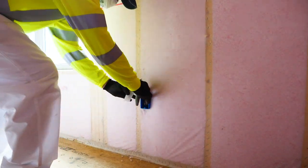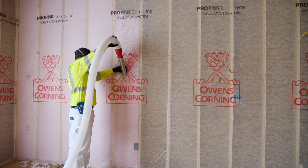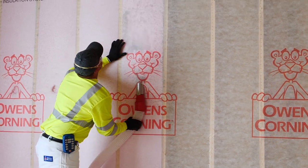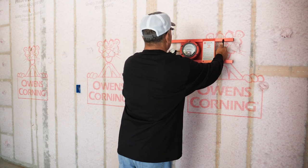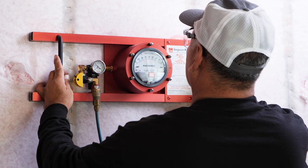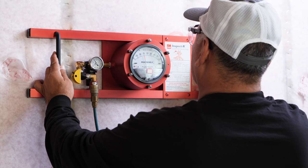In new construction, Owens Corning Pro Pink fiber technology flows easily around obstructions to create a perfect fit every time. With 40% of the typical exterior wall being odd-spaced framing, it's a great way to get custom insulation for odd-spaced wall cavities. The patented inspector gauge helps prevent underfilling or overfilling — just place it against the newly insulated wall to verify the R-value with no destructive sampling required.